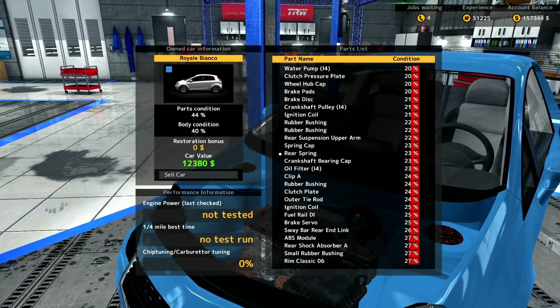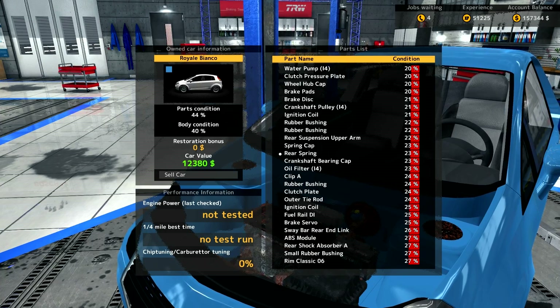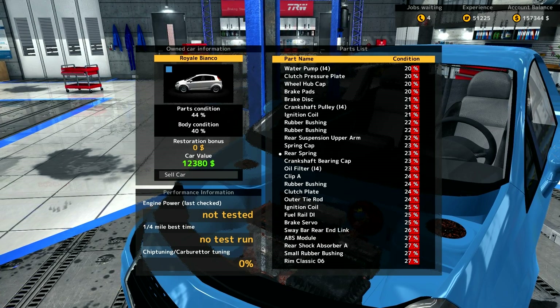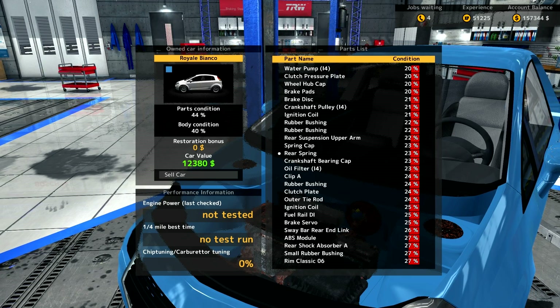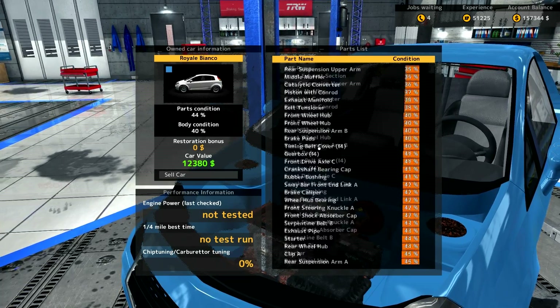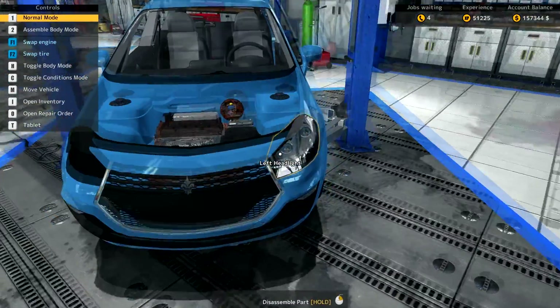Hi guys, and welcome to Car Mechanic 2015. Great to have your company. Today we'll be doing a full restoration of the Royal Bianco. It's been a while since we've actually done a full restoration, so I thought it was about time we actually did one. The Royal Bianco is our car of choice today, starting with the parts condition at 44%. There's a lot of work to do today, as you can see.